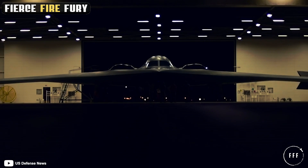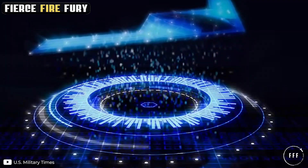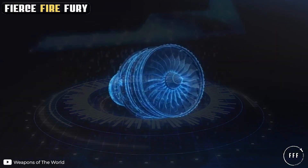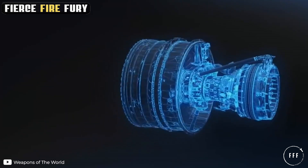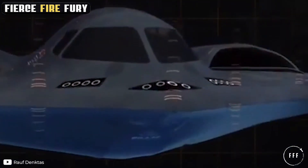The B-2 Spirit is a high, subsonic, multi-role, heavy bomber developed by Northrop Grumman. It's powered by four General Electric F-118 non-afterburning engines, each with over 17,000 pounds of thrust.